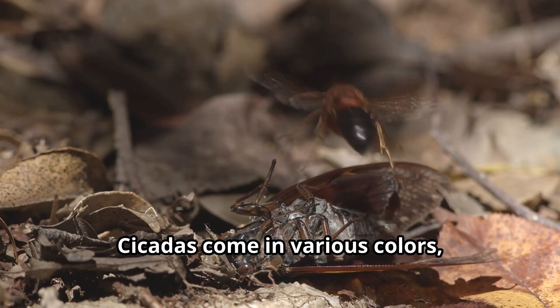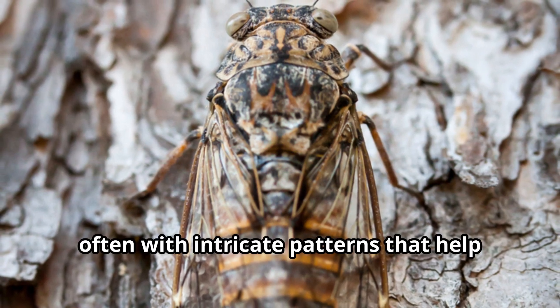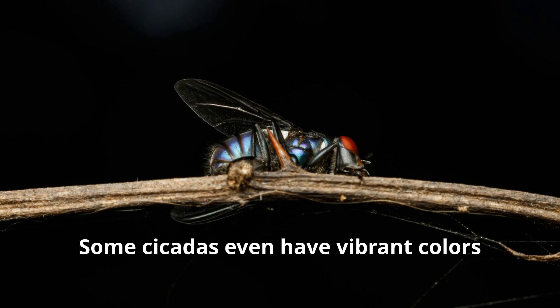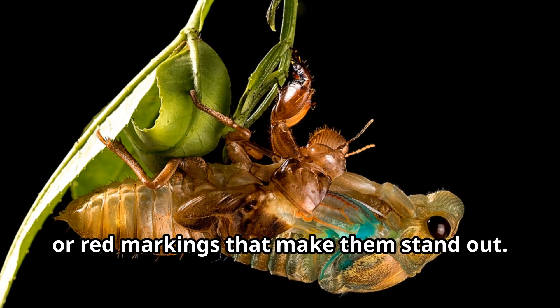Cicadas come in various colors, including black, brown, and green, often with intricate patterns that help them blend into their surroundings. Some cicadas even have vibrant colors like blue, orange, or red markings that make them stand out.